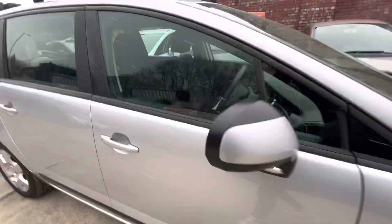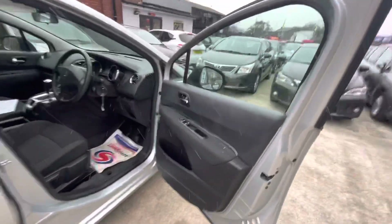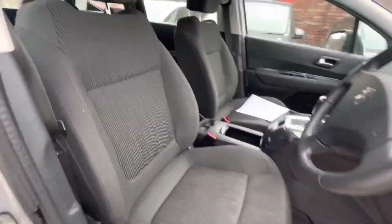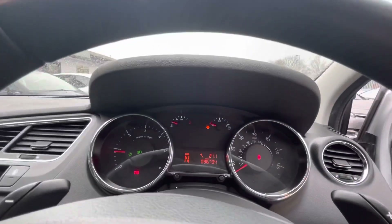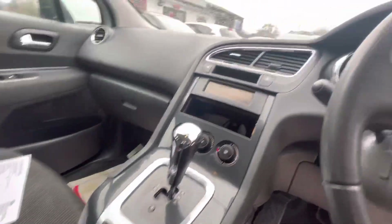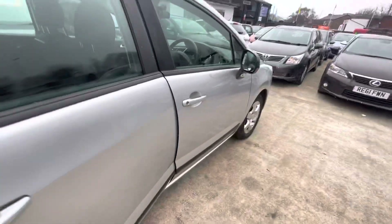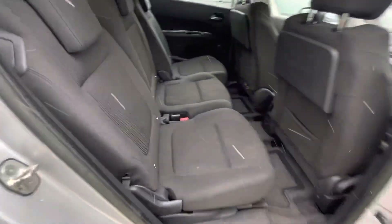On the interior — sorry, the MOT certificate is just on that seat there — the interior is really nice as well on the inside. It's just had a valet, so the car smells really nice. There you go: 96,734 miles. Got the parking brake just there, and the automatic gearbox just there as well.